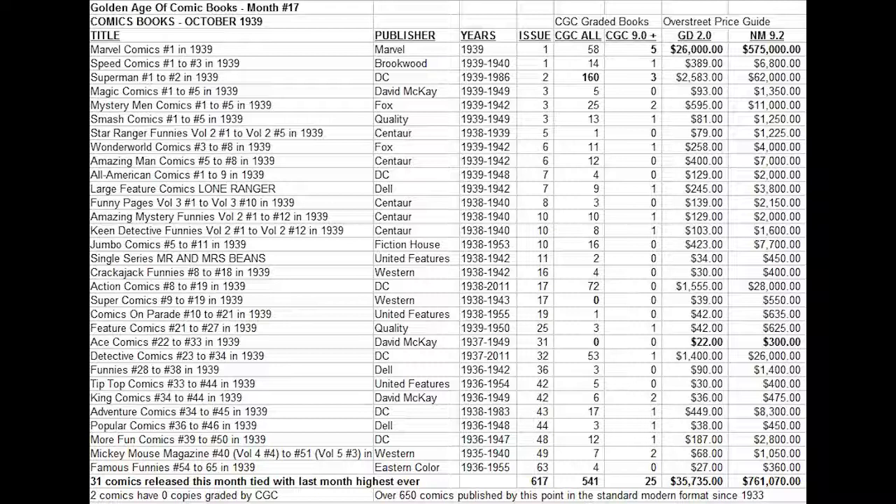By far the most historically important book of the month is Marvel Comics number one. It is the first comic from Timely Comics ever published. The company would later change their name to Marvel Comics, named after this very first comic they released. It features the Human Torch and the Submariner. The Overstreet Price Guide lists a low grade copy at $26,000 and a high grade at $575,000, meaning this book alone represents about two-thirds of all the value of all books combined released that month.